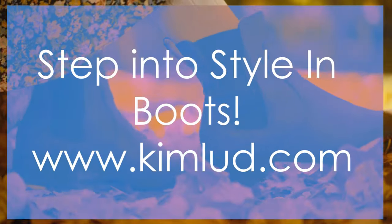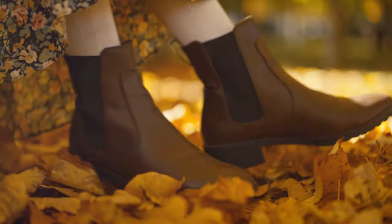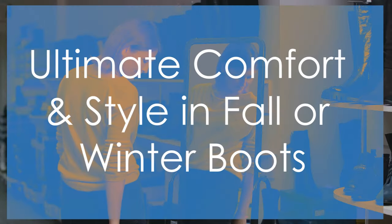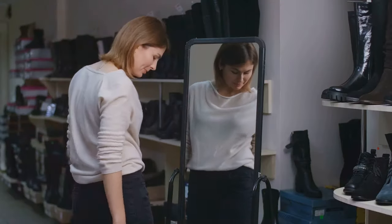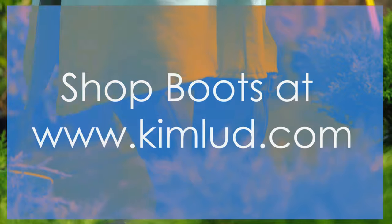Step into style with Kimlud's Fall and Winter Boots. Ready to conquer fall and winter with a smile? Meet Kimlud Boots! Hey there, fashion lovers! Fall and winter are here, and it's time to refresh your wardrobe with the ultimate in comfort and style. Introducing Kimlud Boots, your perfect companion for the colder months.